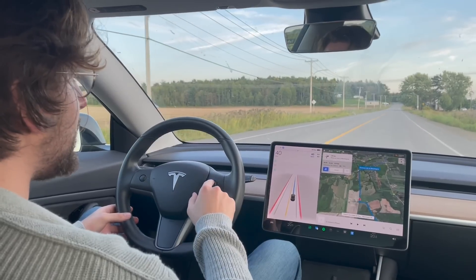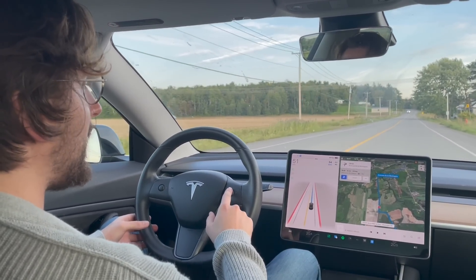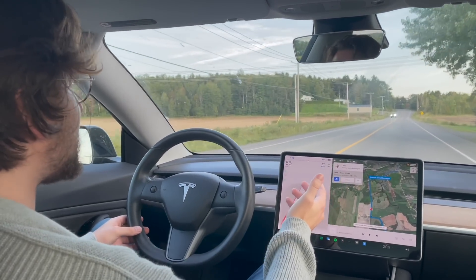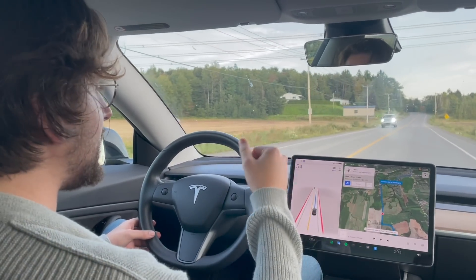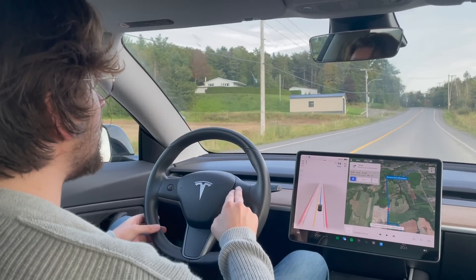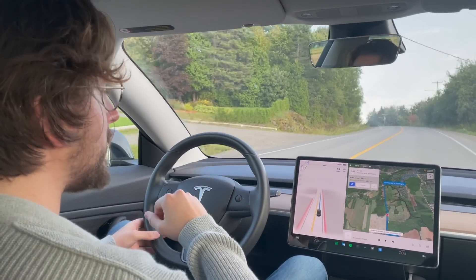It's a 50 kilometers an hour route, but it detects 40 for some reason. I'm not aware of any 40 kilometers an hour speed limit in Quebec — I've never seen that. Now it's switched to 50, so it detected the sign there. You can drive a little bit more than 50 here — it's a country road. Let's go to 60; no one's going to stop us at 60, and it's pretty safe.